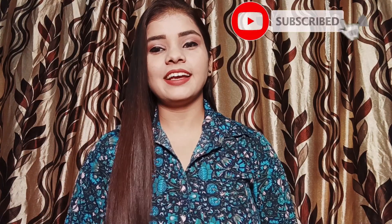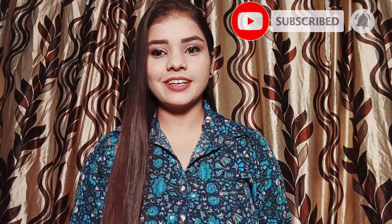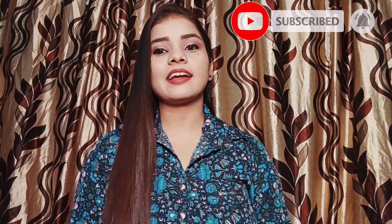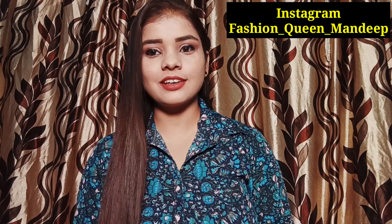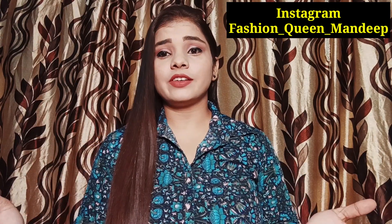Hi guys, welcome back to my channel. How are you all? Today I am going to share a haul with you. I will share all of the jewelry with you. I have a lot of jewelry collection — I have left 10 to 11 pieces of jewelry which will definitely be something you will like. They are all very affordable and elegant pieces. If you are looking for something at an affordable price, it will help you. Let's go one by one.